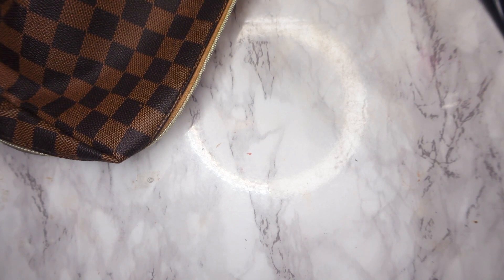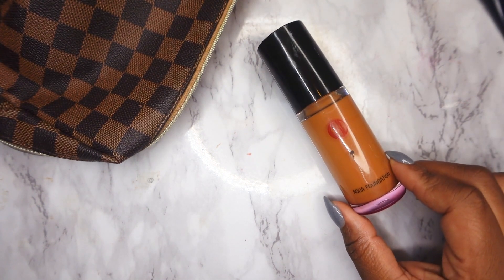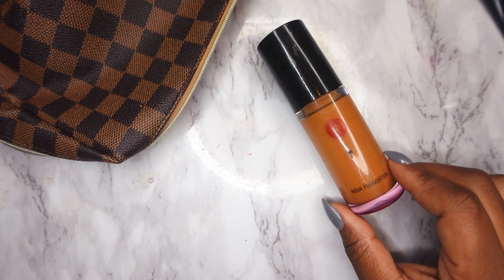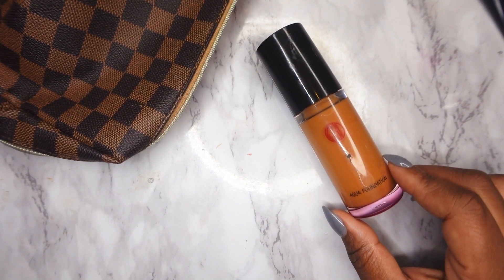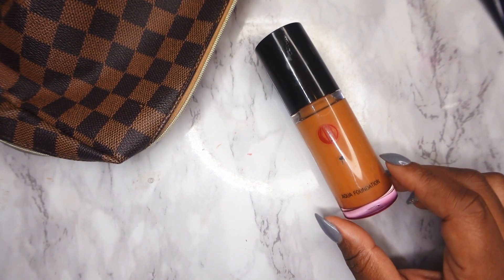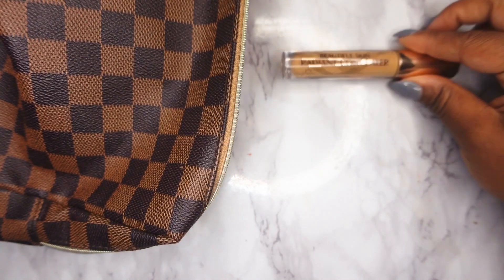The next foundation I actually cannot wait to start wearing again is the Koh Gen Do Aqua Foundation. This is one of my favorite foundations. I recently mentioned it in a fall foundation video so I won't spend too much time on it.